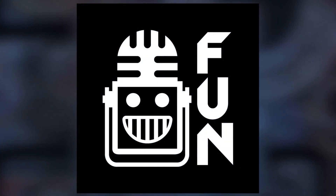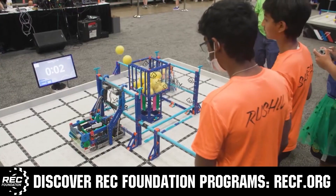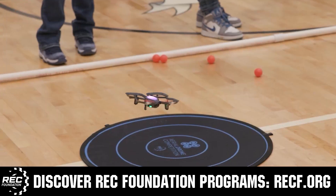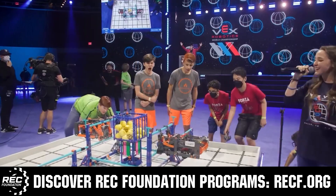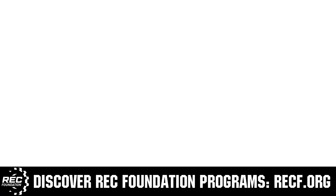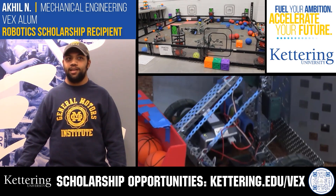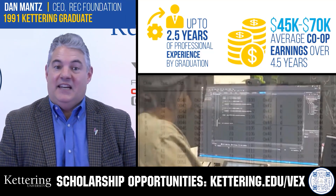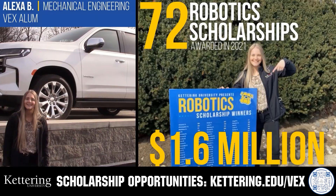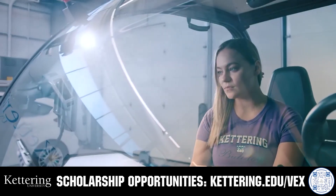This video is brought to you by viewers like you and also in partnership with the following. The Robotics Education and Competition Foundation provides fantastic programs for students from elementary school all the way through college, including VEX, Aerial Drone Competition, Online Challenges, JROTC, Girl Powered, Scholarships, Certifications, and so much more. Visit RECF.org to get connected. Kettering University's co-op employment programs let students earn great pay and gain valuable experience, with a robotics scholarship providing up to $5,000 a year in tuition assistance. Visit Kettering.edu/VEX to learn more.